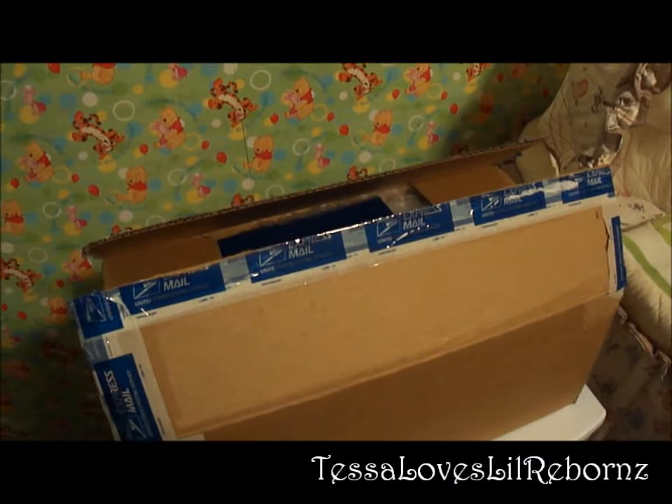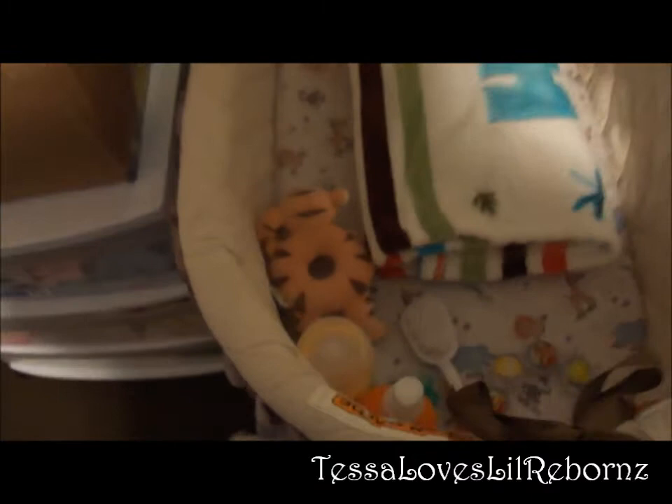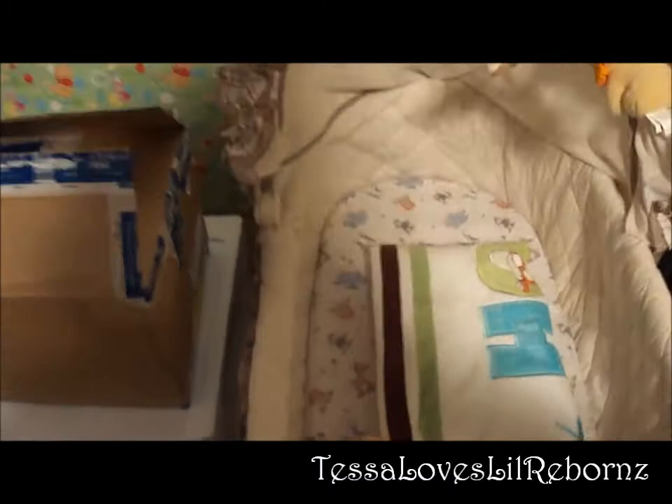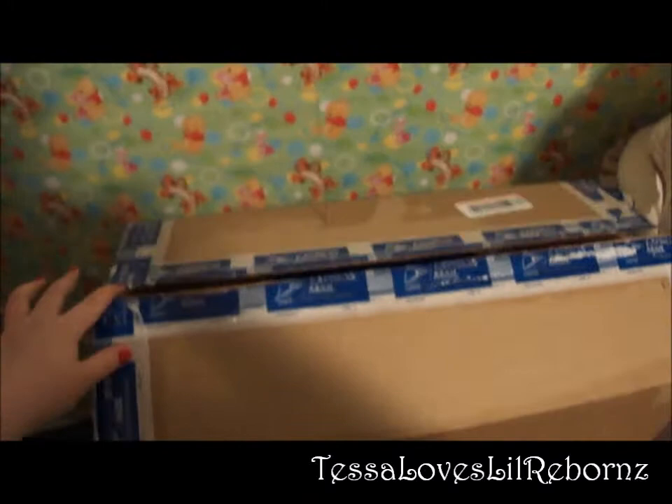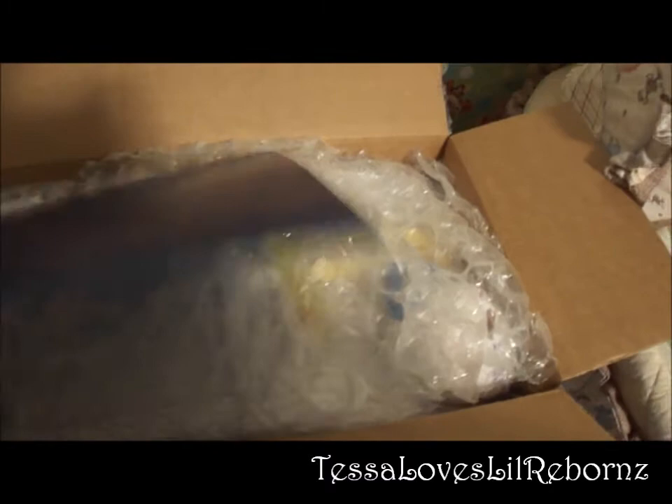Hi everybody, it's Tessa and my baby is here - Jesse is here! I'm so excited, I'm kind of nervous about this baby, but only because I get nervous with every baby. I have him propped up next to the bassinet, and I've got a hairbrush, bottle, blanket, and rattle. Here's the box - I just took off my address and cut it open. Oh my goodness, it's like nine o'clock at night. He came earlier but there were some problems so I had to pick him up.